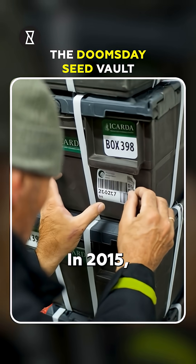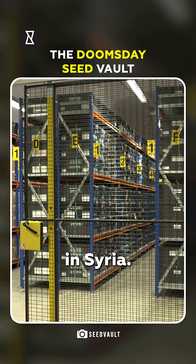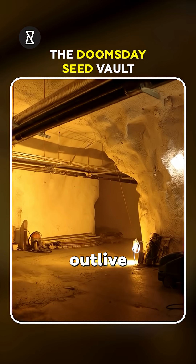In 2015, seeds were withdrawn to save collections that had been destroyed in Syria. This Arctic vault could outlive civilizations.